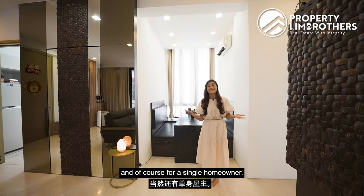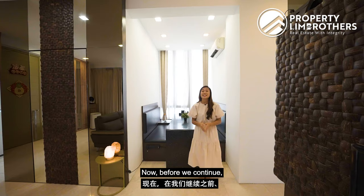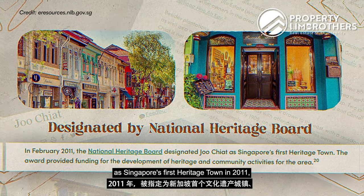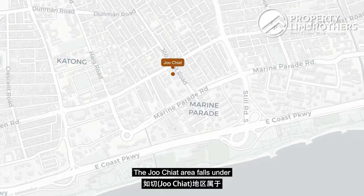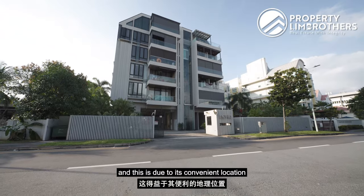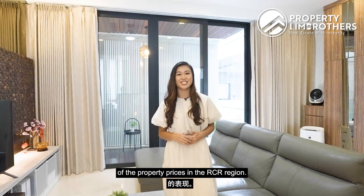Let's touch on the location. Designated by the National Heritage Board as Singapore's first heritage town in 2011, Joo Chiat has come a long way and is filled with rich history and charm. The Joo Chiat area falls under the Rest of Central Region, part of District 15 — a district that has been highly sought after for many years due to its convenient location and countless amenities.